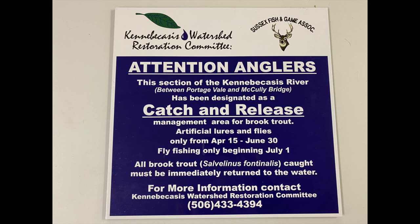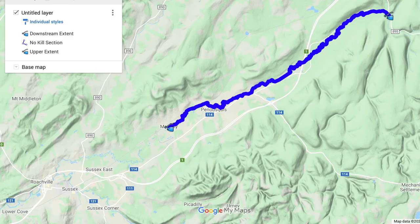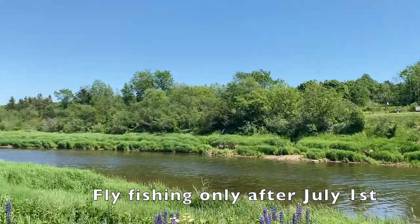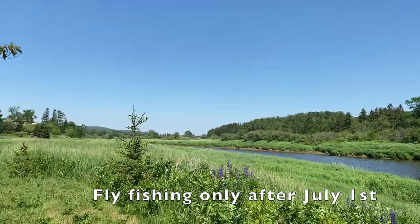In the Canapacases River between Macaulay Station Road and Portsvale, you are only allowed to fly fish and must return all your catch to the river during the general fishing season. Also, the main stem of the Canapacases River also becomes fly fishing only on July 1st for the remainder of the general fishing season each year.